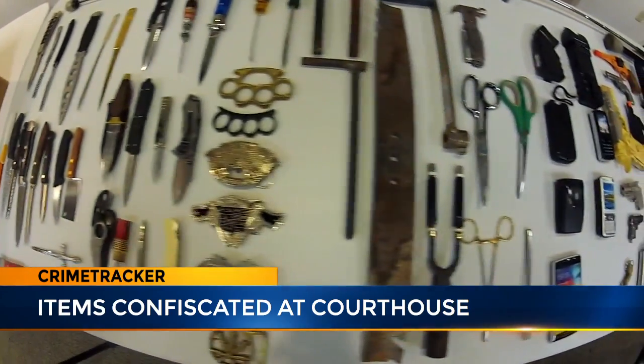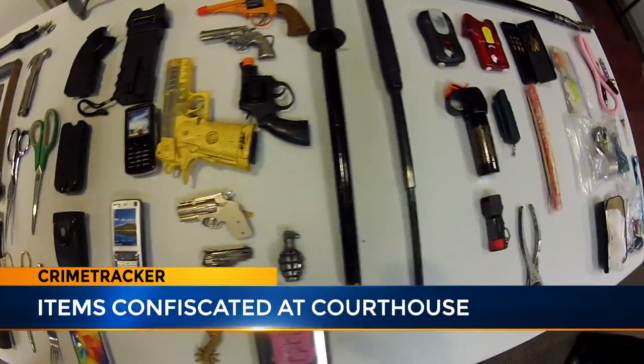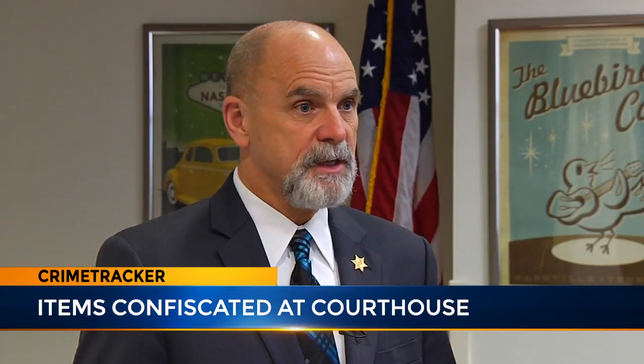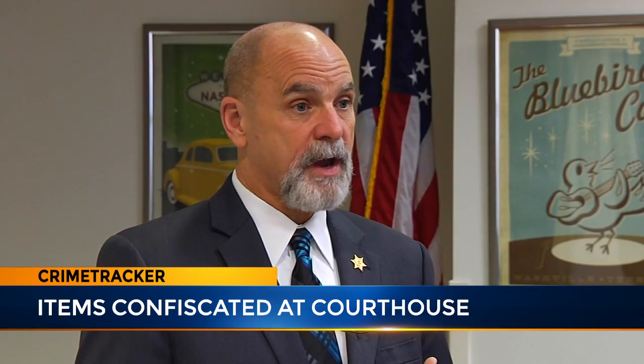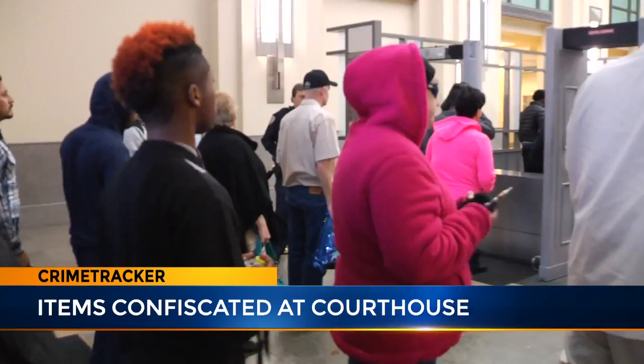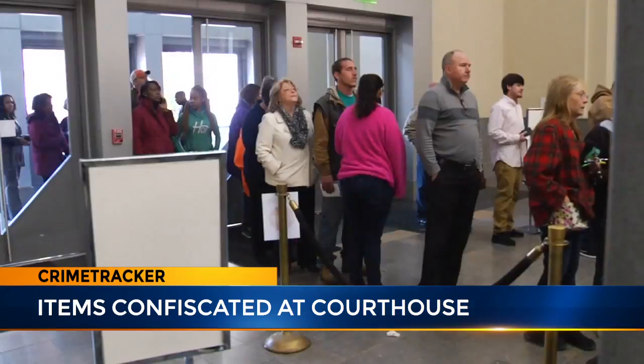Security screeners confiscated 13,000 prohibited items in 2016, including three guns. In most cases, it's somebody that has a weapon on them that they forgot they had, but there are cases where people have tried to get them into the building. At the height of the morning rush, screeners processed around 3,000 people.